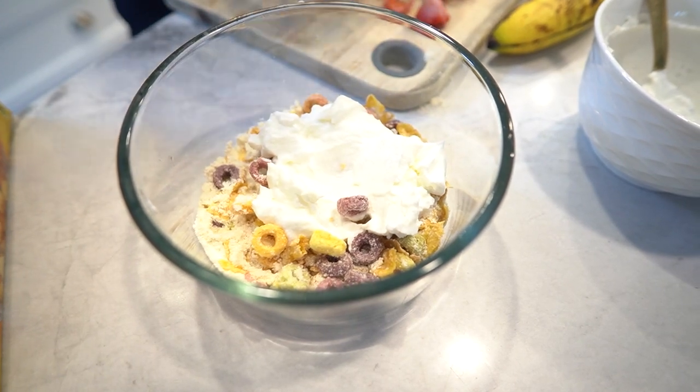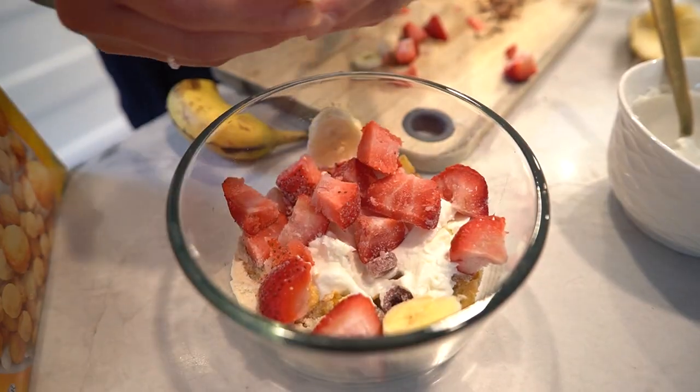Now add a generous layer of mixed berries and bananas — they're loaded with antioxidants and vitamins. Follow that up with a layer of fresh sliced bananas. They bring natural sweetness and potassium to the mix.